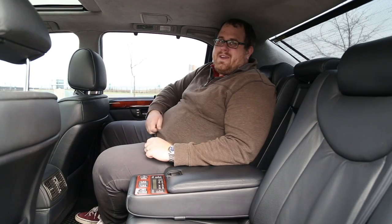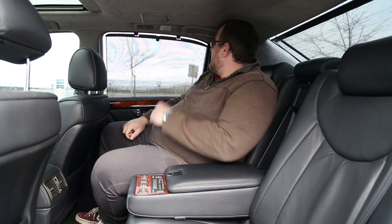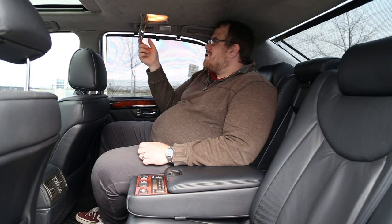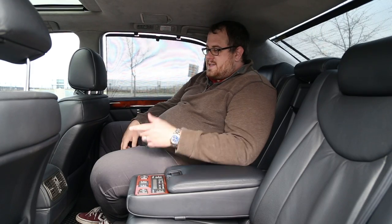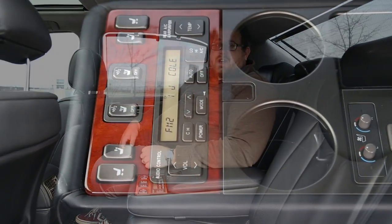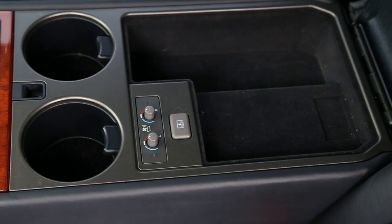Look at this legroom back here — pretty similar to what you get on a long-wheelbase 7 Series or S-Class. You do have the manual sunshades back here, quarter windows as well, little vanity lights that pop up so you can make sure you're presentable before your next business meeting. You have roof-mounted vents for the HVAC as well as lights, vents along the center console area, plus control for pretty much everything. You can move the seats, recline them back, and the headrests are power-operated.